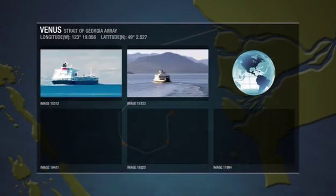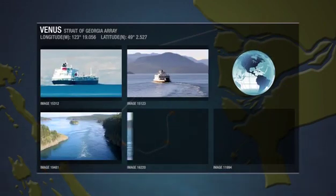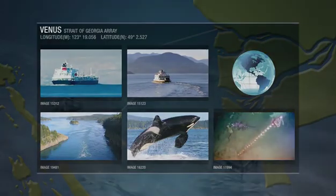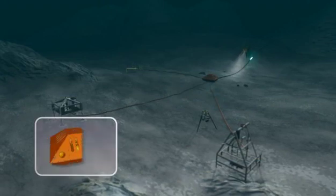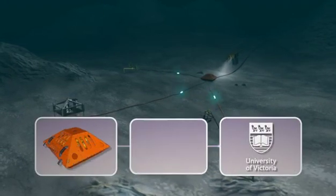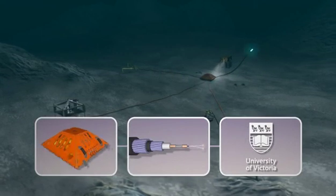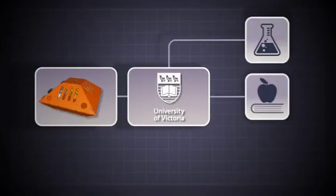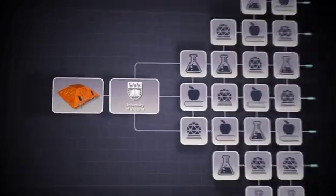Here, Venus focuses on ocean currents, marine ecology, and sediment and slope dynamics of the Fraser River Delta. A central node collects and delivers information to the University of Victoria data centre via powered fibre optic cable, from where it can be distributed to research laboratories, classrooms and science centres worldwide via the internet.